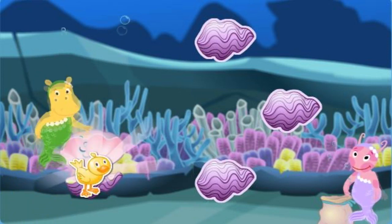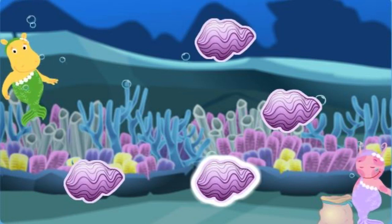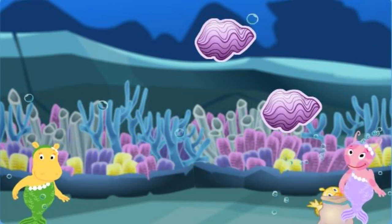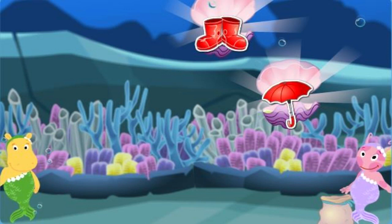A bird! Rain boots! Oops! Keep trying! A bird's nest! A bird! That's a match! An umbrella! Rain boots! Great!